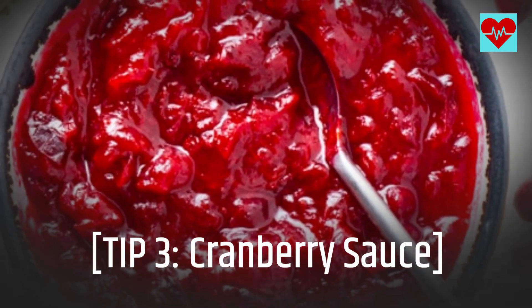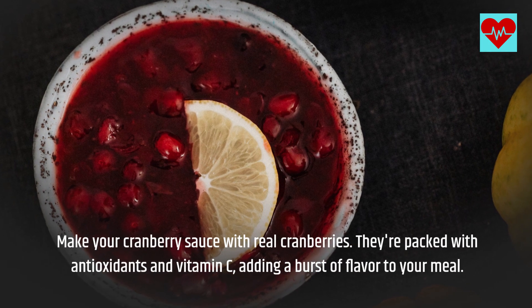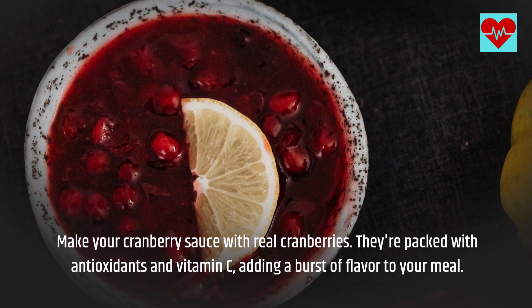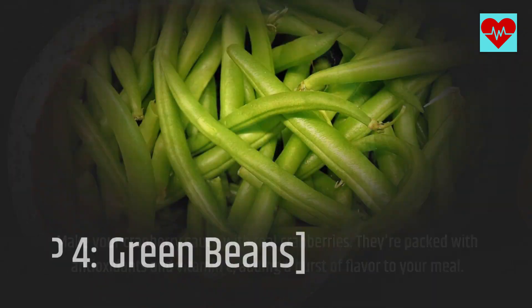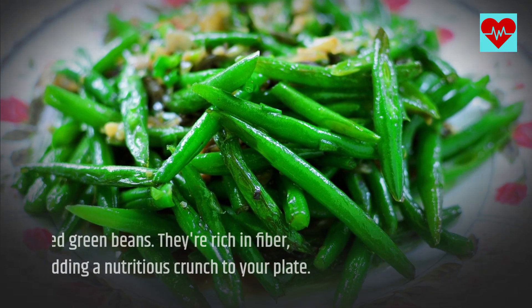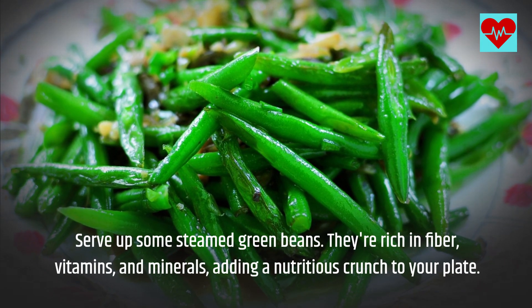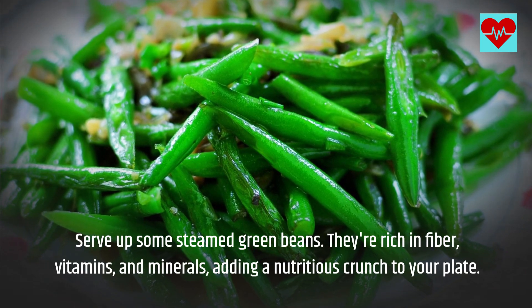Tip 3: Cranberry Sauce. Make your cranberry sauce with real cranberries. They're packed with antioxidants and vitamin C, adding a burst of flavor to your meal. Tip 4: Green Beans. Serve up some steamed green beans. They're rich in fiber, vitamins, and minerals, adding a nutritious crunch to your plate.